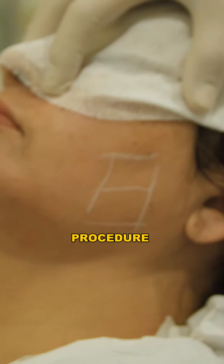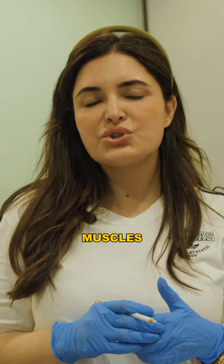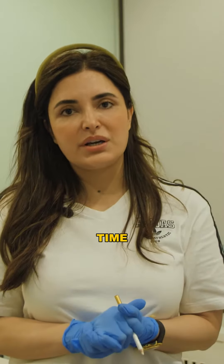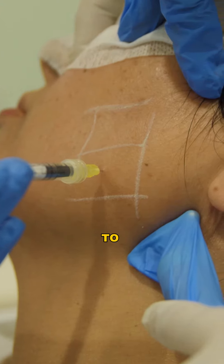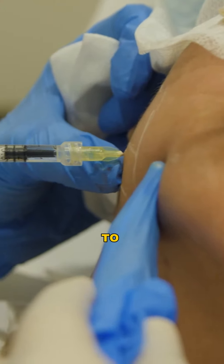This procedure is called Botox jaw shaving. One of the muscles — the masseter — becomes big and fat over the passage of time, so the lower third of your face becomes broader, which looks unattractive. I'm injecting into the belly of the muscle. It's a very quick procedure and she's going to see the effect of thinning of her face in the next one month.